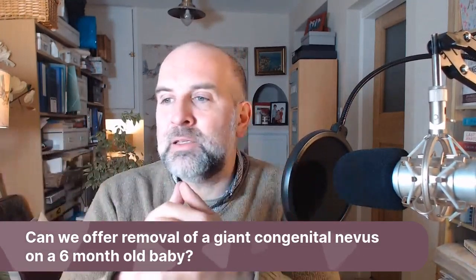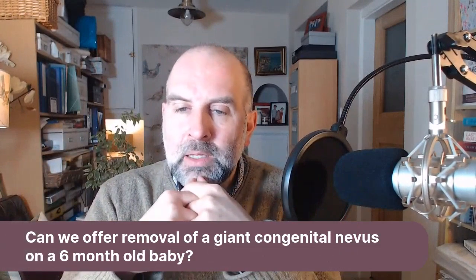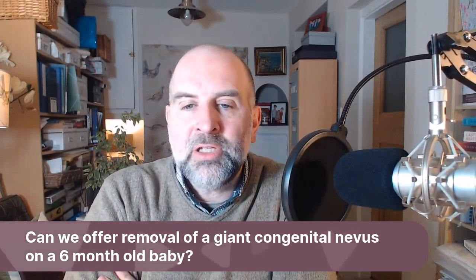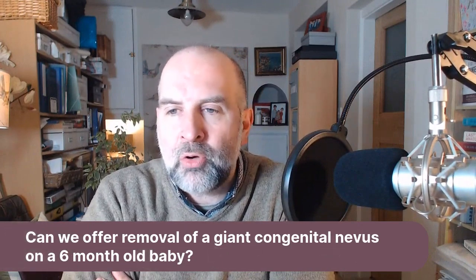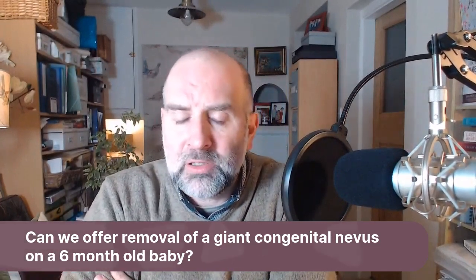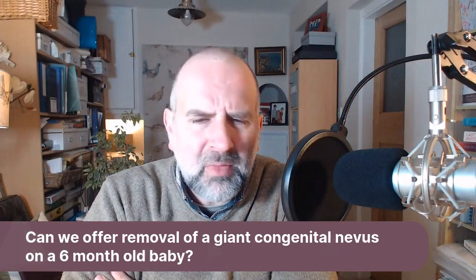Often in these cases they're quite hard to remove because they're giant — you have to remove that skin and think about how you're going to resurface it. So we will often monitor these lesions, look for changes, and if there's any evidence of change, biopsy that and deal with it. There is a risk of malignant transformation with a giant congenital nevus, so it has to be looked at carefully.